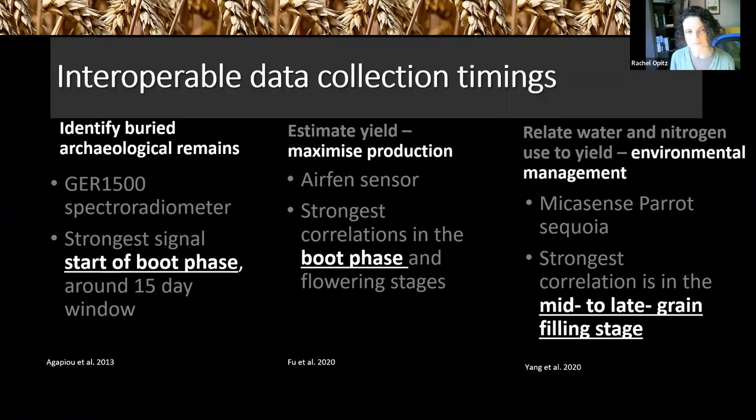We can also improve the interoperability of collection timing. When you collect data to see maximum contrasts and get maximum information differs across domains. Research by Agapiou and colleagues on identifying buried archaeological remains through crop mark signatures suggests the start of the boot phase in crop development is the best time, with around a 15-day window. For yield estimation there is actually good compatibility — strong correlations exist in the boot phase, so you could collect at the same time. But if you're trying to understand the relationship between water and nitrogen use and yield — important for environmental management — the strongest correlation is in the mid-to-late grain-filling stage, according to Yang et al. So you may need a sampling protocol covering two or three intervals across the season to create a maximally compatible, reusable data set.